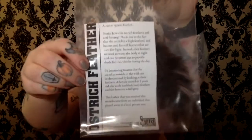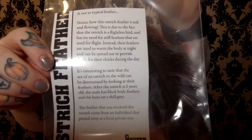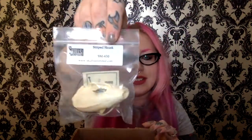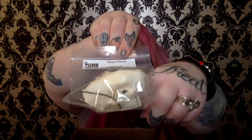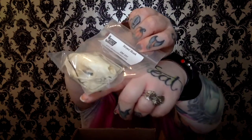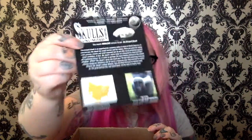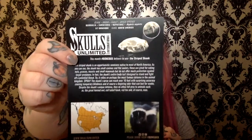And they tell you to do the shoot and share. In this Bone Box, I got an ostrich feather — it tells you about the ostrich feather. And then I also got another striped skunk skull, which I don't mind. I'll display them nicely, so these little guys don't die in vain.